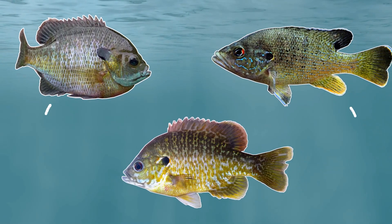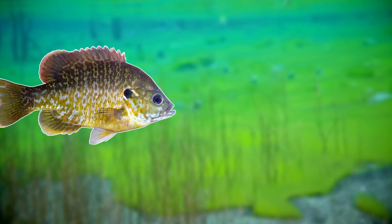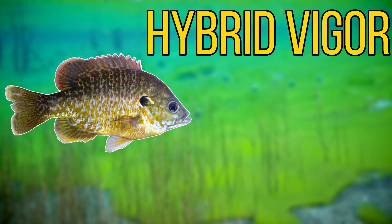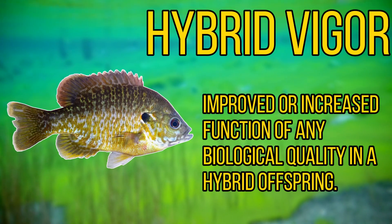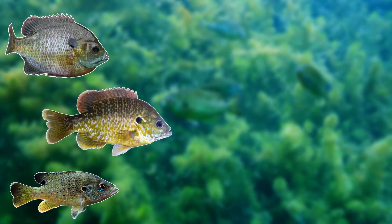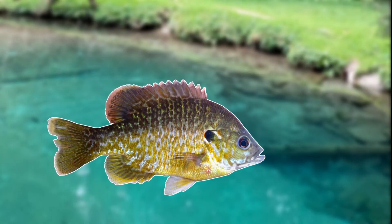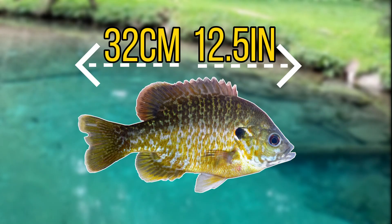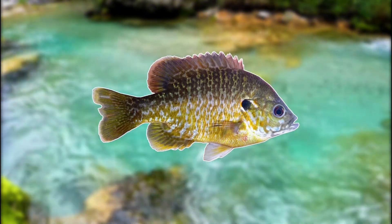The greengill sunfish looks very similar to both parents — almost a 50-50 split. It shows a good example of hybrid vigour, where a crossbred species shows qualities superior to both of its parents. The greengill is known to grow faster and larger than its parents, reaching up to 32 cm or 12 inches in captivity, making it a perfect example of natural hybridisation.